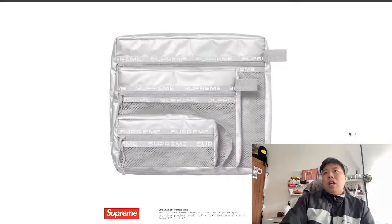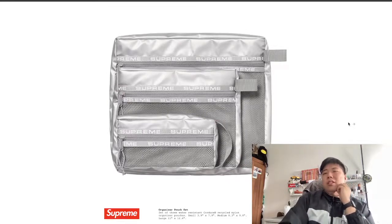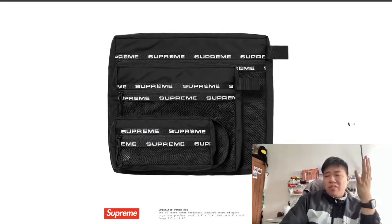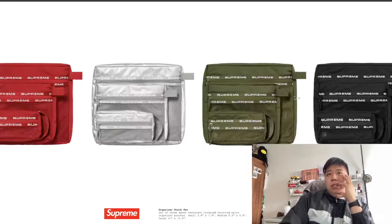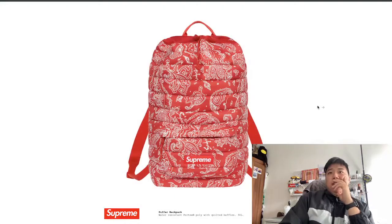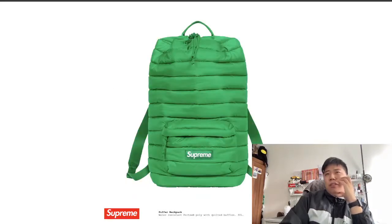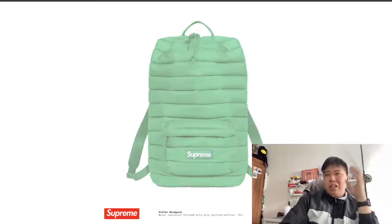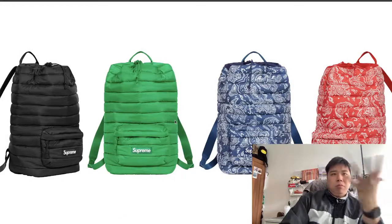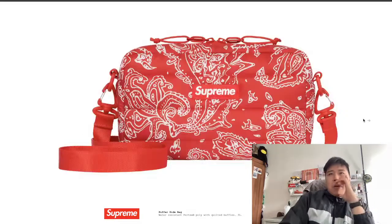There's an organizer set — you get a set of three, which I think is pretty worth it for packing on trips. They'll probably cost around £60–70, so a little pricey but you get three different sizes. Personally, I don't feel the design on these. They're quite luxurious — they kind of remind me of a Balenciaga feel — but I'm not sure about the pattern, and without a zip it's not as practical.